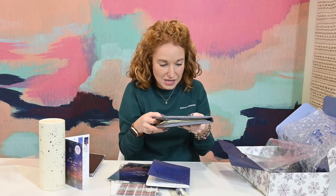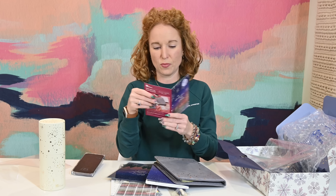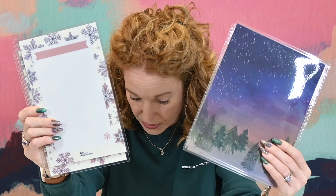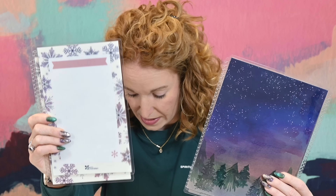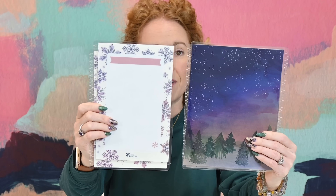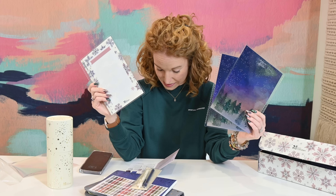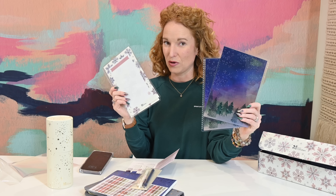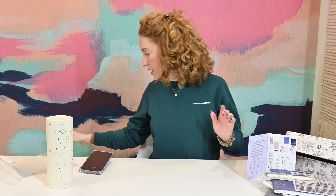I'm new to planners, so be gracious as I dive into this. These look like dividers — but I'm wondering, can you write on them and wipe them off? Is that why they're laminated — are they reusable? And then I see this — is this just a quote you can put in your book? There's more than one: 'Believe something wonderful is about to happen.' These look like reusable pieces.